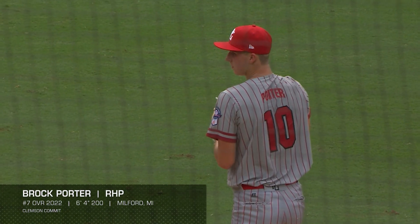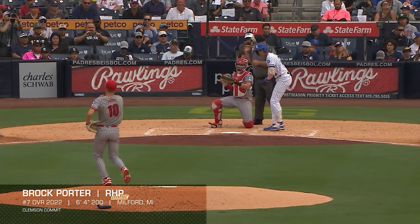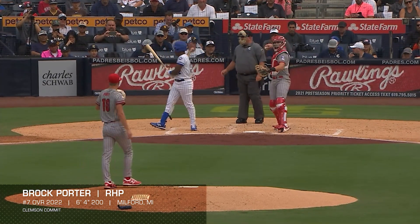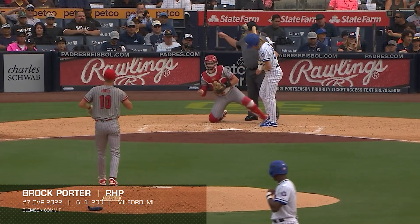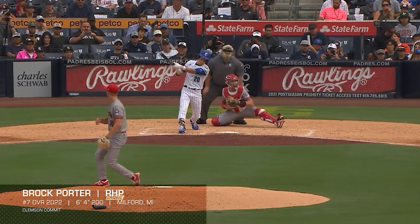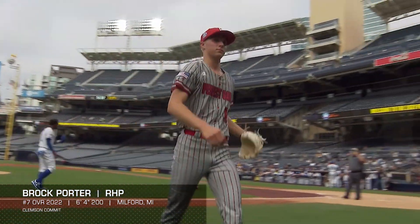Another right-hander is Brock Porter out of Milford, Michigan — a Vanderbilt commit. I don't know if there's anybody in the class who has the velocity upside that Porter does. Just the arm speed, the way the body works, his athleticism, how big he can get from where he is now — unbelievable. It's a similar profile to Lesko in that the changeup is dominant. The changeup is Porter's best pitch, just like it is Lesko's, though they're different changeups. Brock's is more what I call the bullet with butterfly wings, whereas Lesko's has more power to it. Porter has a slider-curveball and he's been up to 100. Long and lean, everything works — really incredible projection. He's a little bit less refined in terms of command than Lesko, and that's the separator right now.